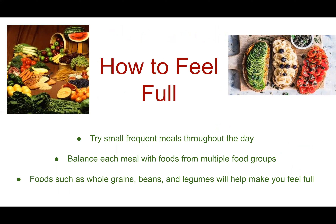Another concern from our survey is that some people do not feel full while trying this type of diet. A few steps you can take: try small, frequent meals throughout the day — that can include breakfast, lunch, and dinner with a few snacks in between, or five to six very small meals every couple of hours. Balance each meal with foods from multiple food groups, and include foods such as whole grains, beans, and legumes, which will help make you feel full.